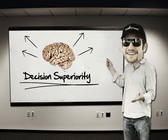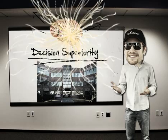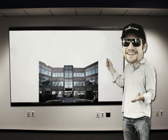Decision superiority. I want it, you want it, everyone wants it. Why? Because decision superiority is the lifeblood of your success. You make the right moves before other people do, resulting in your gain.